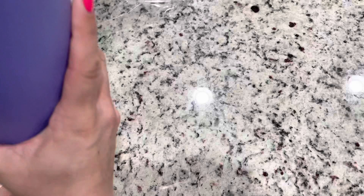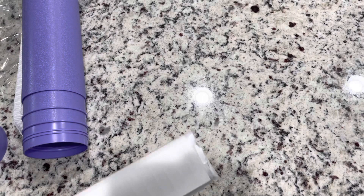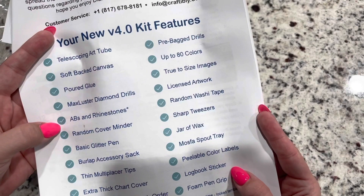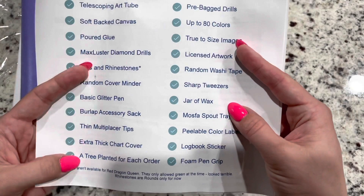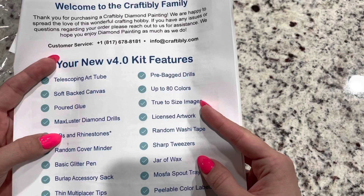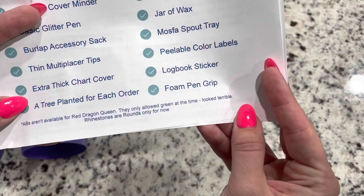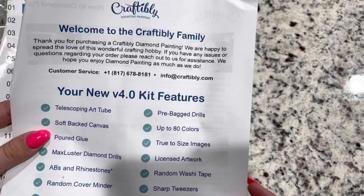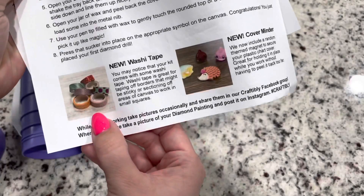I think it's really fun that they include random washi and a cover minder, because you just don't know what you're going to get, and it's going to be different from any unboxing you see. Now let's look at the first painting — Faces of Fairy. I think it's a really neat one. It's really neat too that they plant a tree — so this order had four trees planted. And I love the note at the bottom where they say bees weren't available for Red Dragon Queen, they only allowed green at the time and it looked terrible.